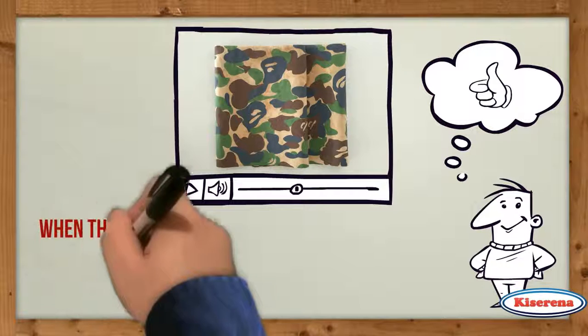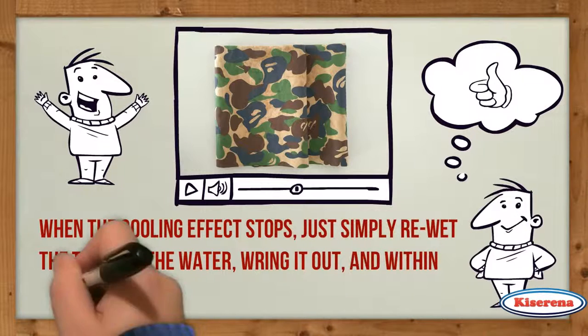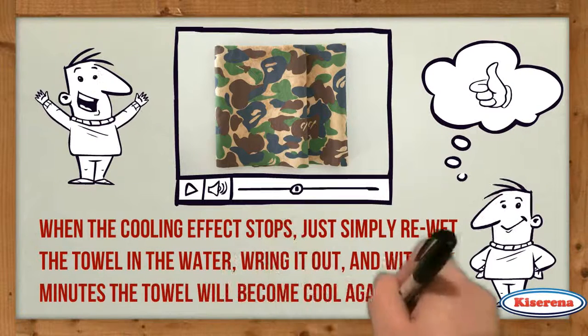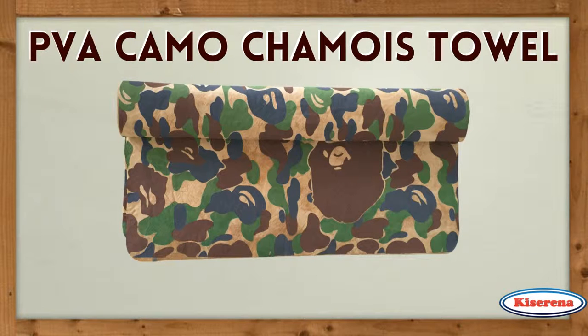When the cooling effect stops, just simply re-wet the towel in the water, wring it out, and within minutes the towel will become cool again.